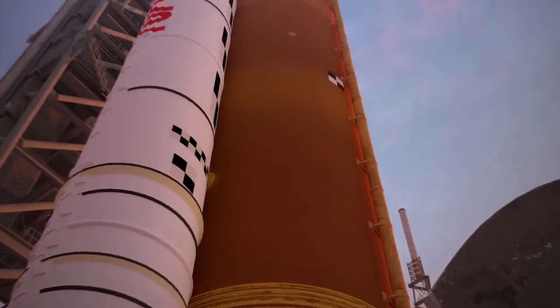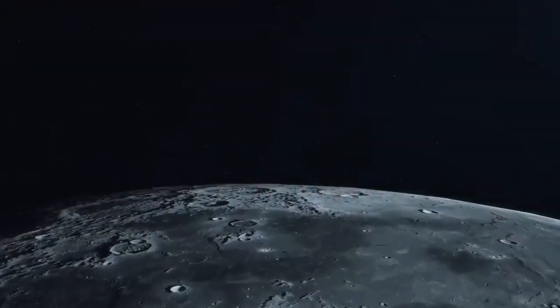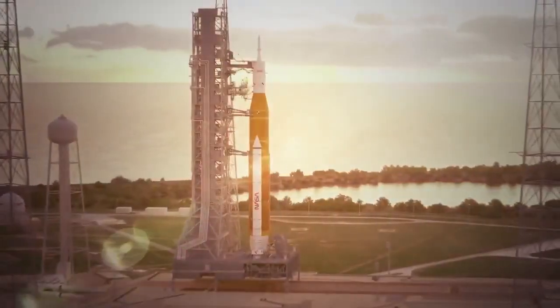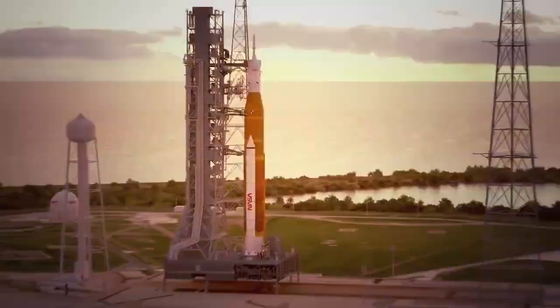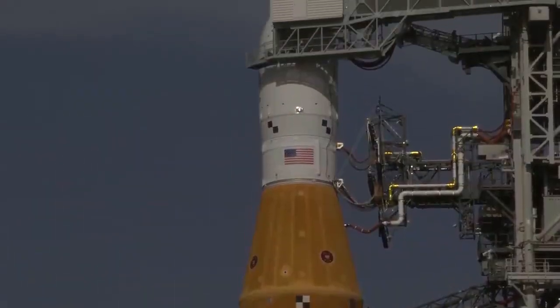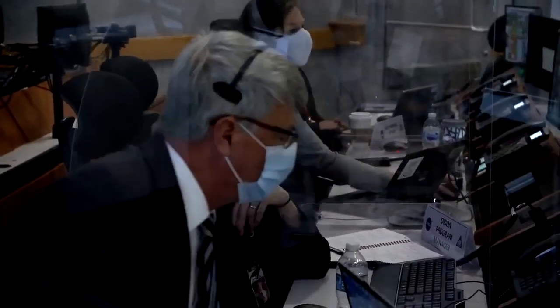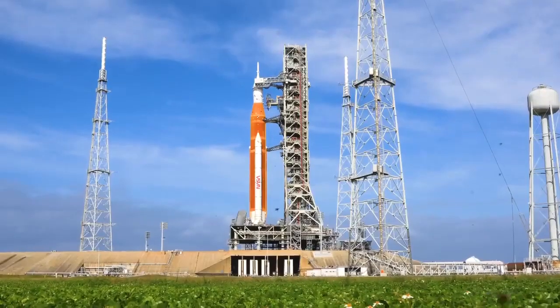Before the uncrewed Artemis 1 stack can launch to our nearest celestial body, it has to travel to the pad for a wet dress rehearsal — a test to run the rocket, capsule, launch team, and launch pad through their paces simulating a launch countdown. When we get to the pad, the pad team will be connecting all the interfaces between the pad and the mobile launcher so that we can start our operations. The launch director will go down the sequence as if it was really a normal launch day. Wet dress rehearsal is essentially launch without a launch — it is to verify and validate all of the pieces that go into launch countdown, and our opportunity to find any issues or adjustments we need to make.